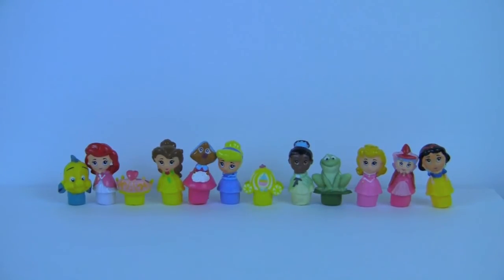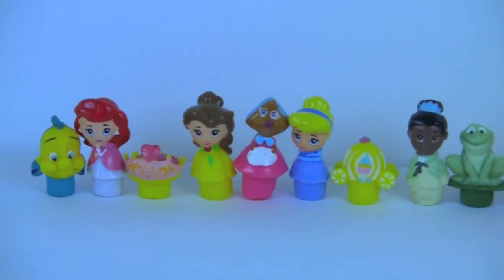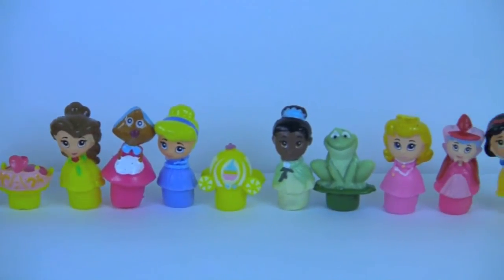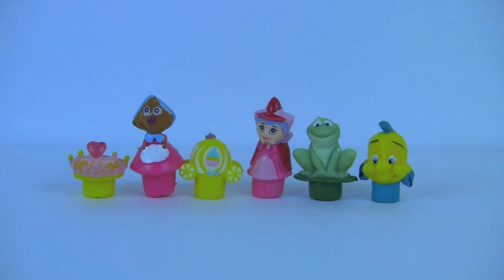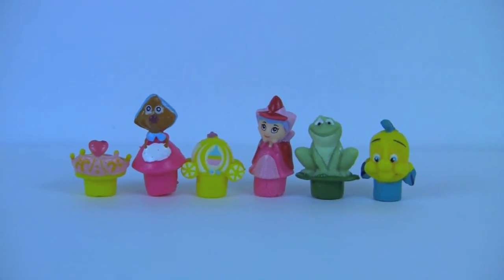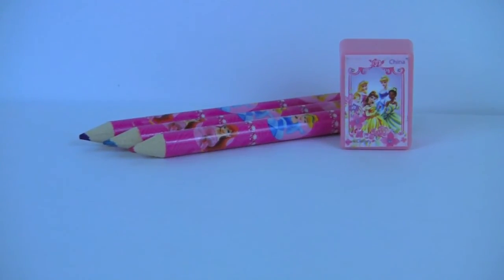These are our 12 Disney Princess Tiny Toppers. We have six princesses and six other characters and items, three pencils, and one pencil sharpener.